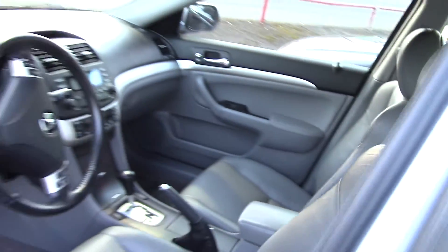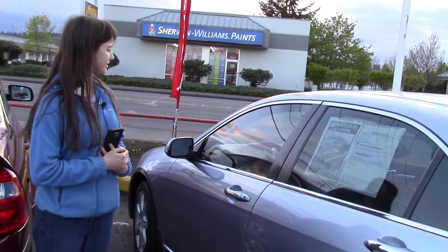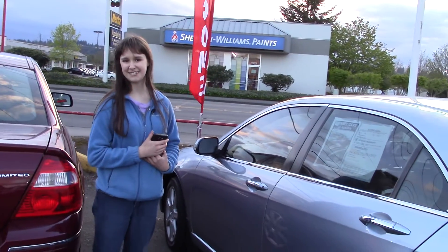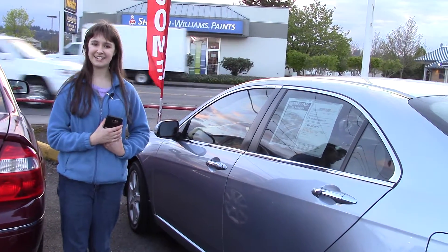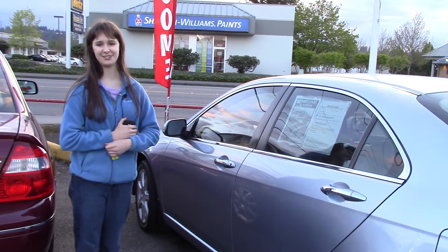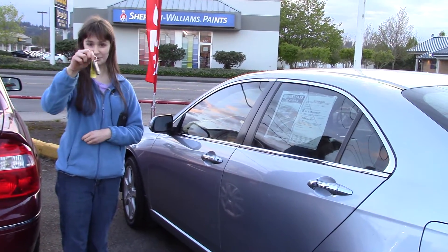It has a multi-function remote with keyless entry, air conditioning with front dual air conditioning zones, and lots of nice little alloy trim features in the interior. This is a very nice car. You should come on in to Sunset and see if it's the car for you — take it for a test drive. And make sure that when you come in, you tell them that Jordan sent you.